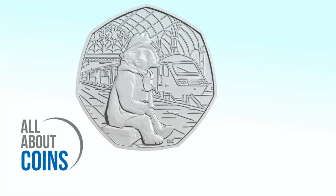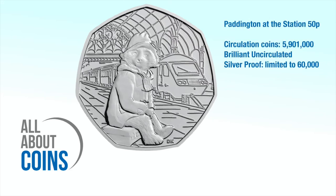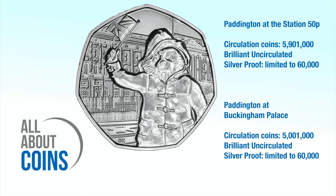The Royal Mint have now revealed the mintage figures for these 2018 coins. Both coins were issued as circulation coins, brilliant uncirculated versions, and silver proof coins. 5,901,000 copies of the Paddington at the Station 50p were put into circulation, while the Paddington at Buckingham Palace 50p had a mintage of 5,001,000 coins.